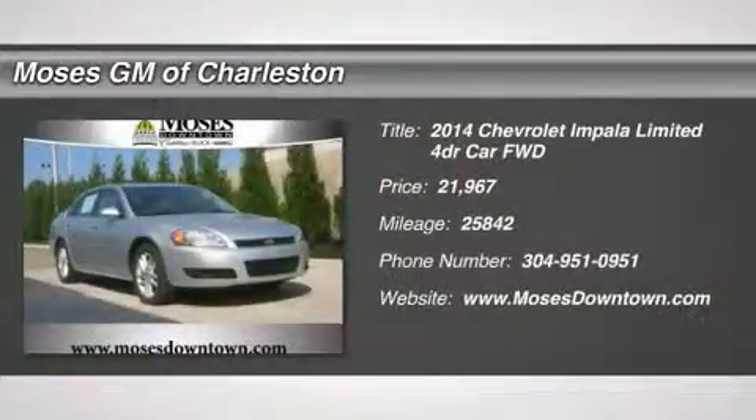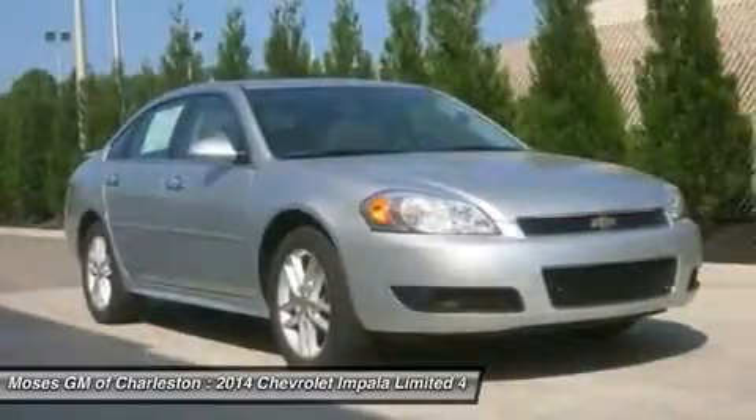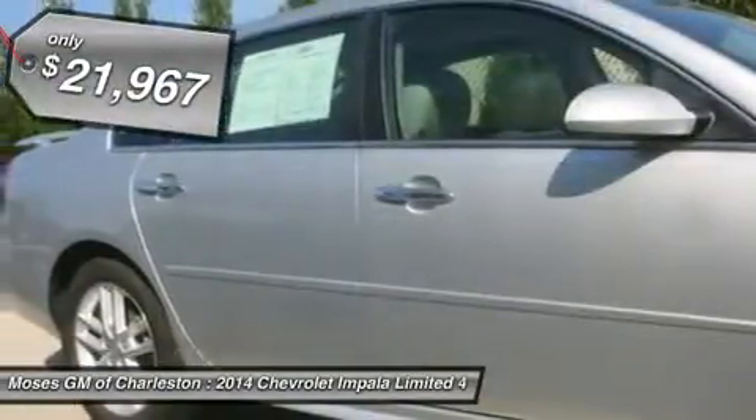2014 Chevy Impala LTZ, 4D sedan, leather, and one-owner clean CarFax. Come to Moses Cadillac Buick GMC.